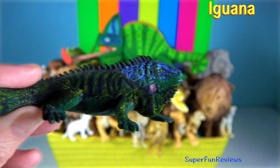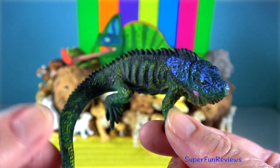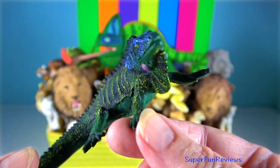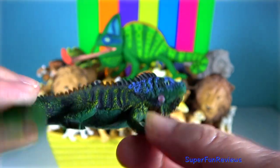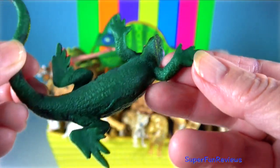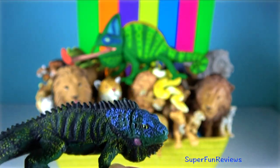Iguana. They possess a dewlap and a row of elongated scales running from the midline of their necks down to their tails. Iguanas have keen vision and can see shapes, shadows, colours and movement at long distances.